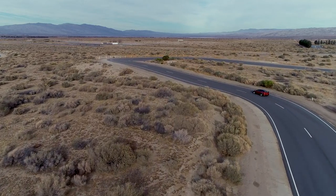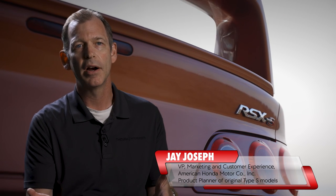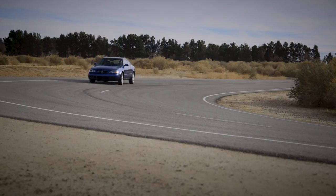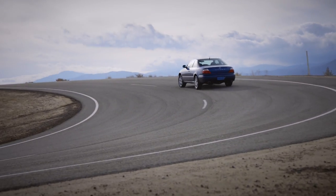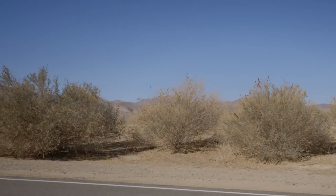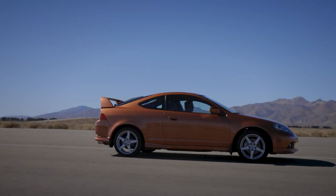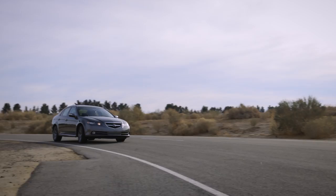Originally we said it had to be a minimum of 30 horsepower more. Then we realized 30 horsepower more for an RSX is not the same as 30 horsepower more for a CL. So we came up with a ratio and number to help us figure out what it needs to be in terms of measurable stop-go-turn performance — horsepower, pounds per foot of torque, braking distance. And that dictates the hardware.